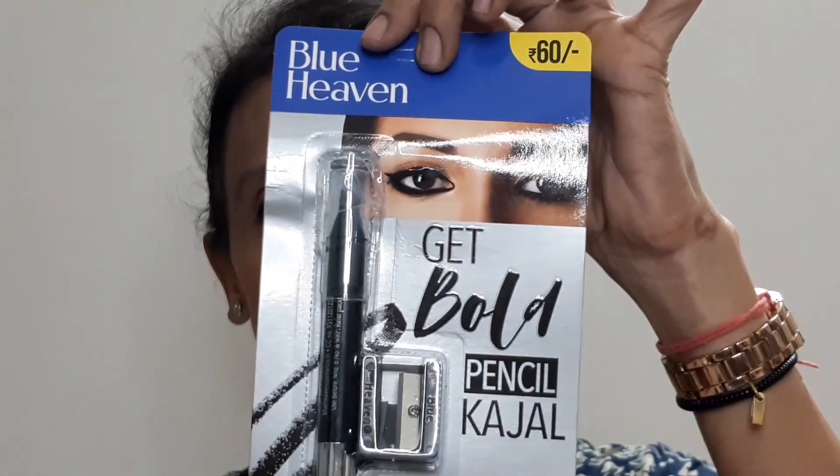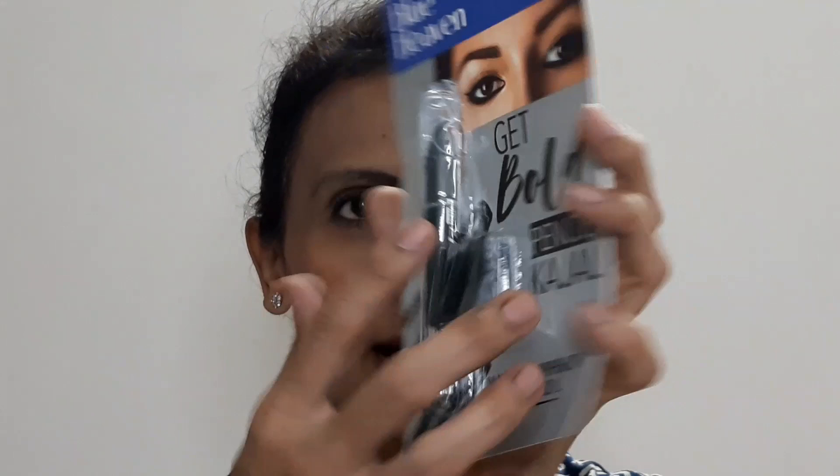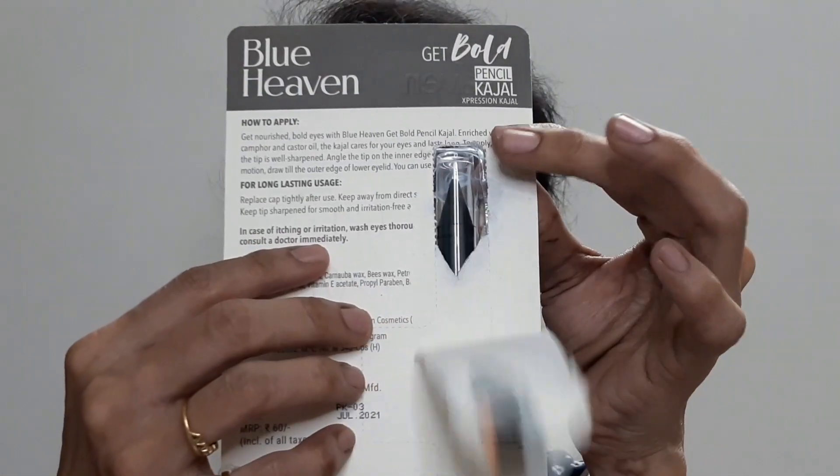When we open the kit, the first product is the kajal. It comes with a sharpener. Manufacturing details are given on each product, so you don't have to worry. They say Get Bold Pencil Kajal with camphor and castor oil. It retails for 60 rupees, comes with a sharpener. I have already used it — that is what I have on my bottom lash line as well as my upper lash line.